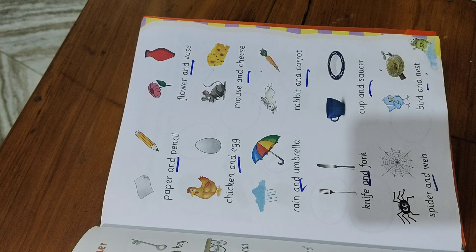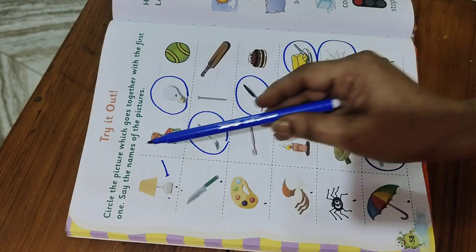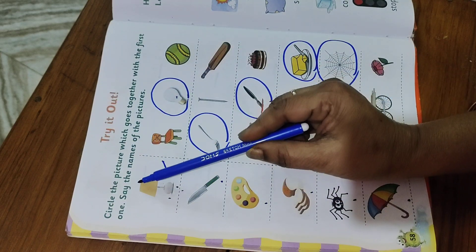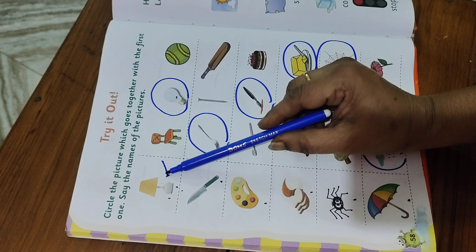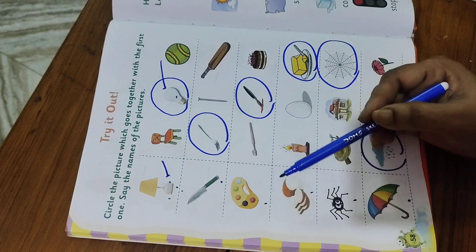Now let's match some pairing words. Try it out. Circle the picture which goes together with the first one. Say the names of the pictures. What is it? Lamp. With what does this lamp match? Lamp matches with bulb.